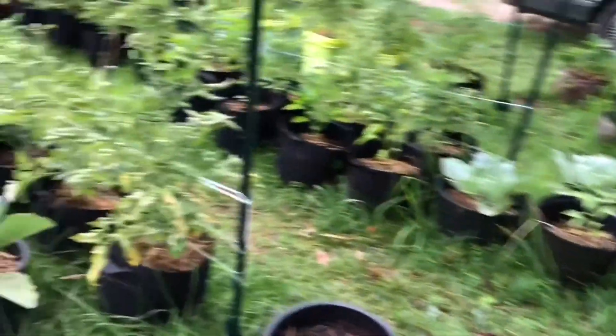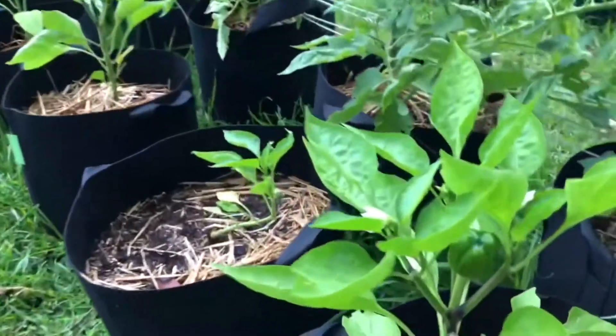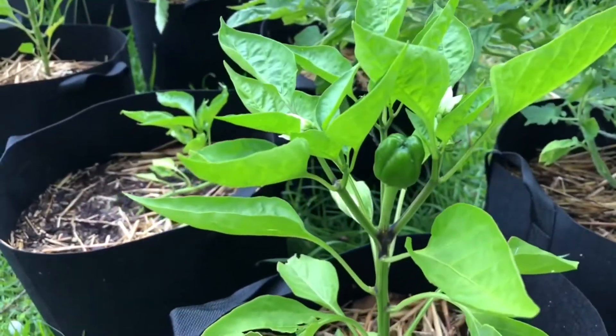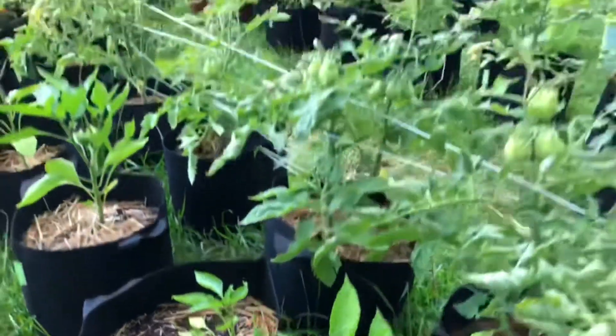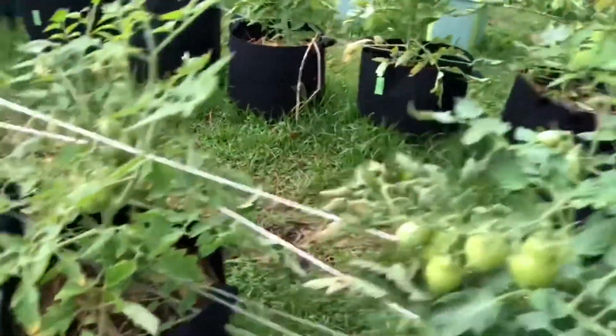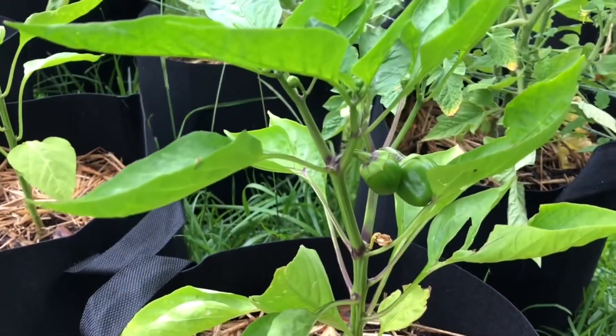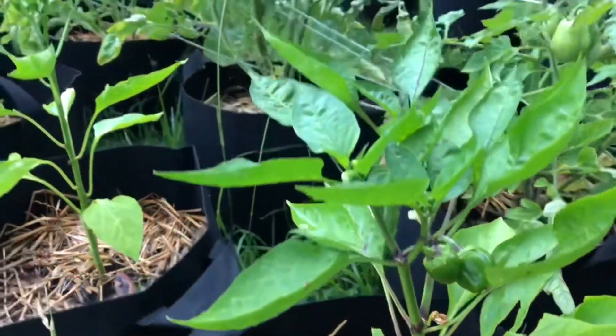I have to show you this because these are cute — I have little peppers coming on. I don't know how great they will be; last year all of my peppers were stunted, I think because it got too cold at one point and they were only half the size.